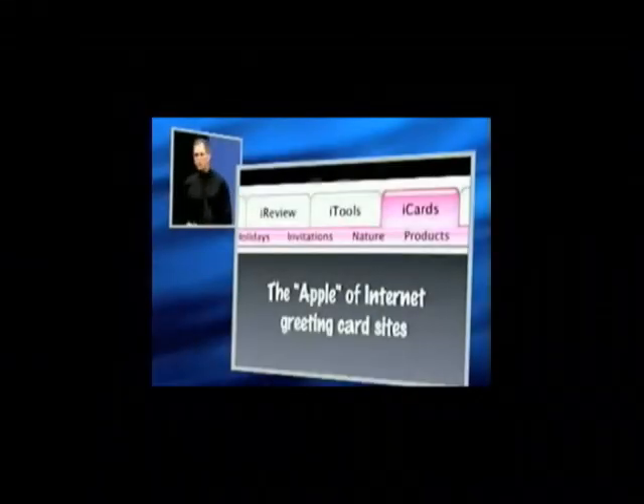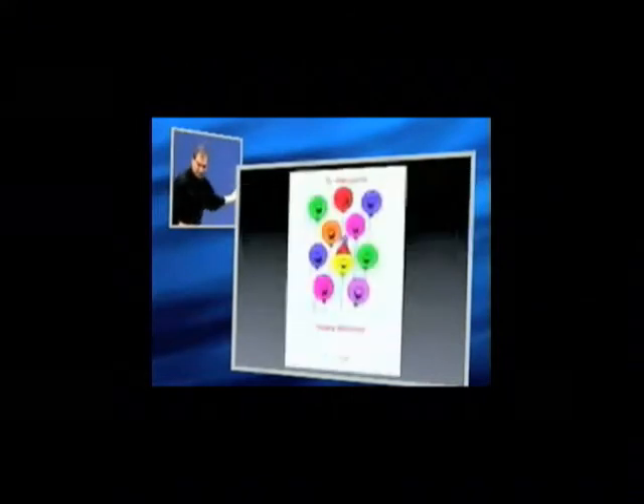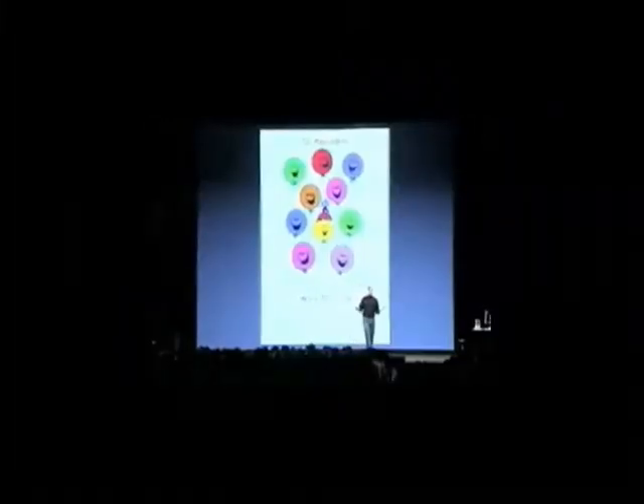What does the apple of internet greeting cards mean? Well, let's look at the other guys for a minute. This is taken right off the most popular greeting card site on the internet. I won't name names. They spared no expense — they used several colors. It's incredible. These things make me slightly embarrassed to be a human. We can do better than this. The back of these displays looks better than the front of most of our competitors.